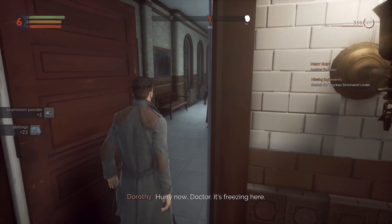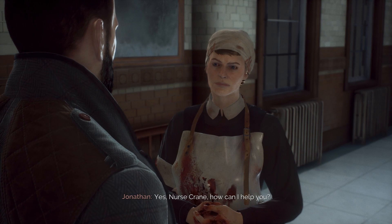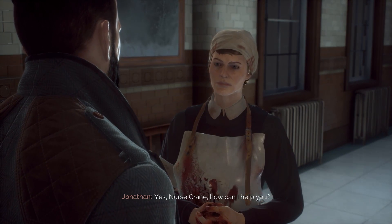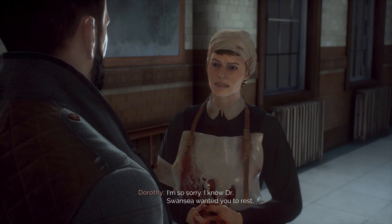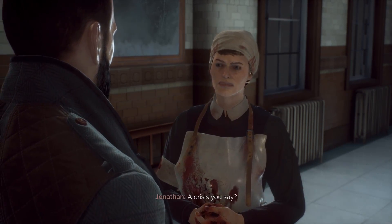Hurry now, Doctor. It's freezing here. Why is it freezing? What's up, Miss Crane? Yes, Nurse Crane. How can I help you? I'm so sorry. I know Dr. Swansea wanted you to rest, but we have somewhat of a crisis. A crisis, you say?